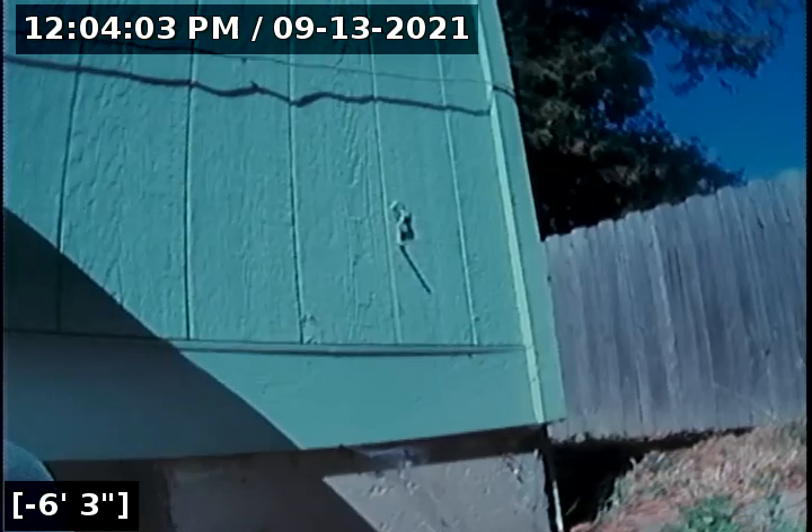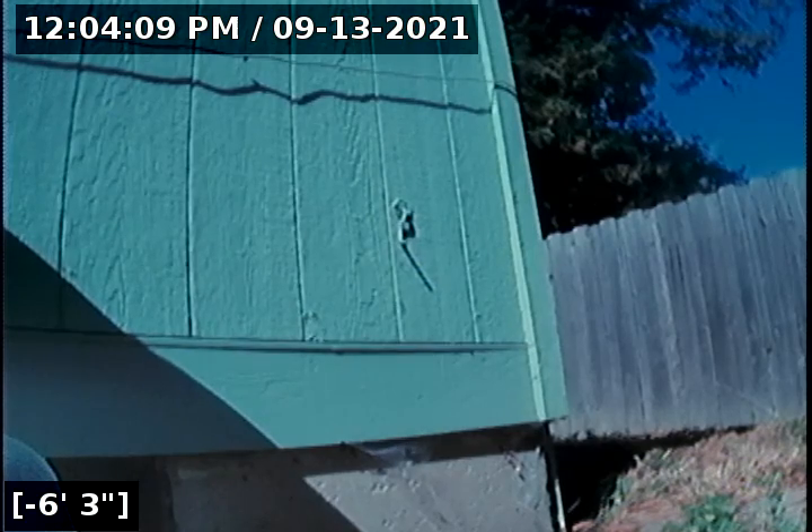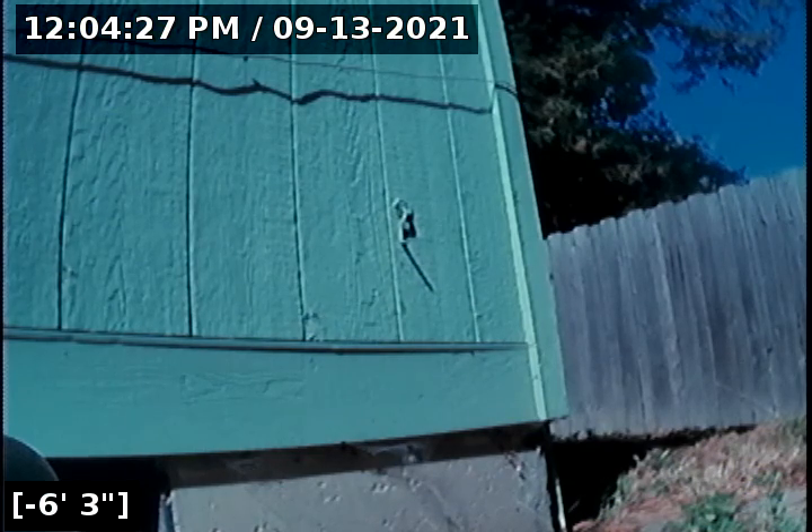This does conclude the sewer line camera inspection for this property. You saw me going to and from the city main — there are no issues of concern. I was unable to identify which direction this pipe goes and unable to locate the actual city main itself, so that will have to be investigated by contacting the city. Otherwise, it does pass inspection. We'll have this written report and video upload available for you to view. Thank you for choosing Lantern Inspections.